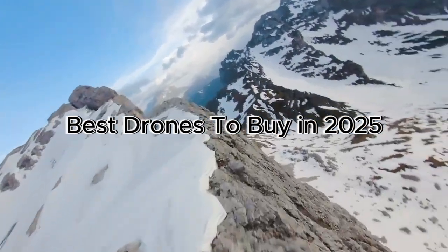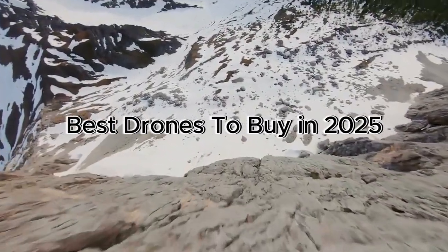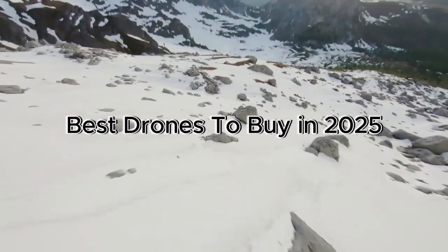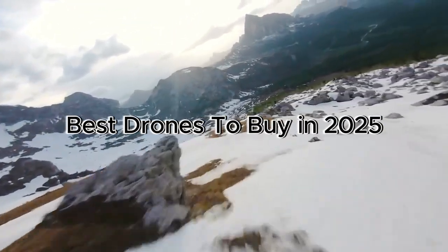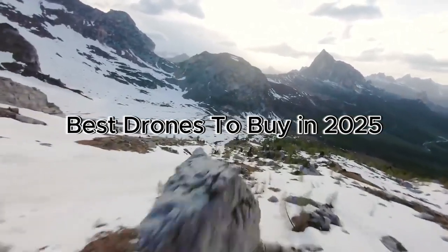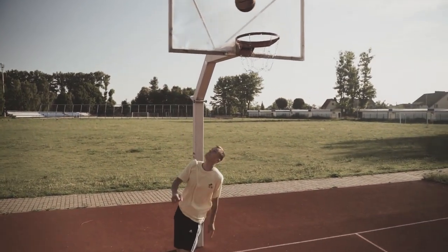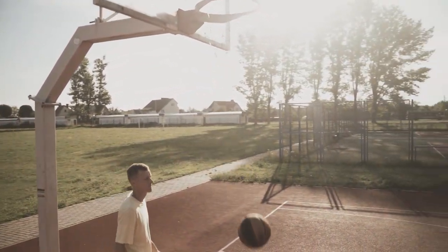Welcome to our roundup of the best drones. Whether you're into aerial photography, capturing cinematic shots, or just enjoying the thrill of flying, we've picked the top drones that combine camera quality, flight performance, and smart features. We'll go over key specs like resolution, flight time, range, stabilization, and intelligent flight modes to help you choose the right one. Check the description box below for the latest deals. Let's dive in and find the perfect drone for your needs.